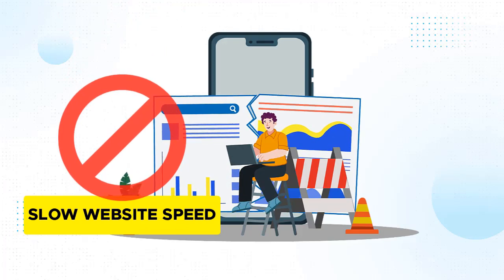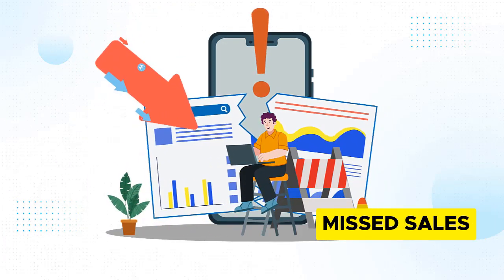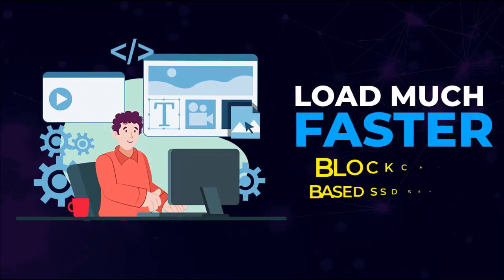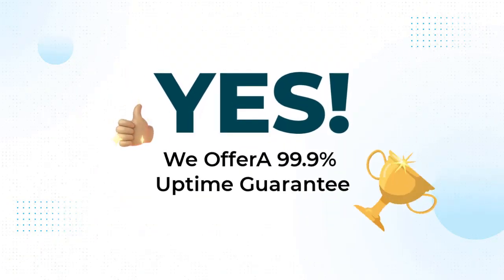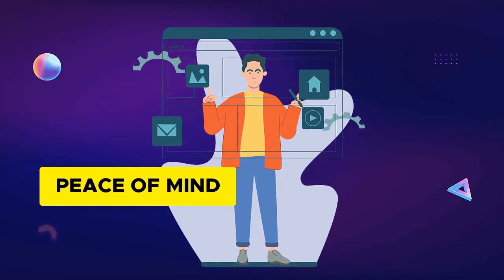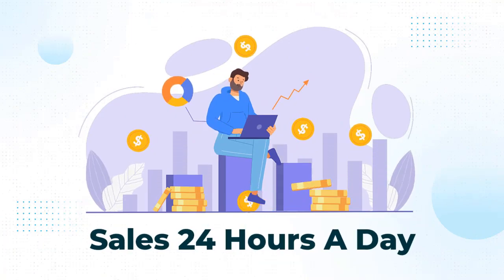You'll never have to worry about slow website speed that can lead to lower conversions and missed sales opportunities. Your websites will load much faster on our ultra-fast blockchain-based SSD servers. And yes, we offer a 99.9% uptime guarantee. That alone will give you peace of mind, knowing your websites will be up and running, making you sales 24 hours a day without a hiccup.